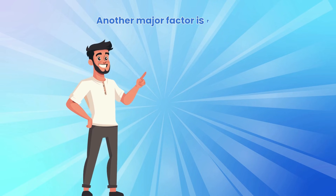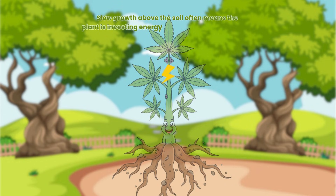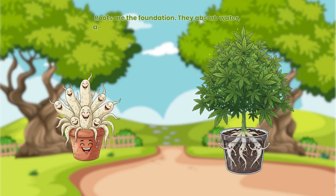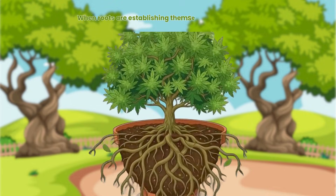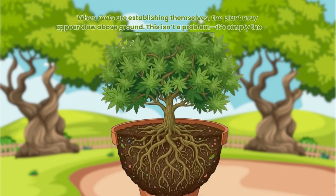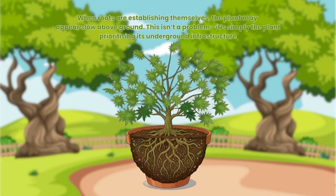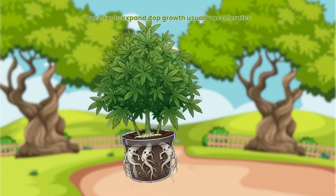Another major factor is root development. Slow growth above the soil often means the plant is investing energy into building its root system. Roots are the foundation — they absorb water, anchor the plant and support nutrient uptake. When roots are establishing themselves, the plant may appear slow above ground. This isn't a problem; it's simply the plant prioritising its underground infrastructure. Once roots expand, top growth usually accelerates.